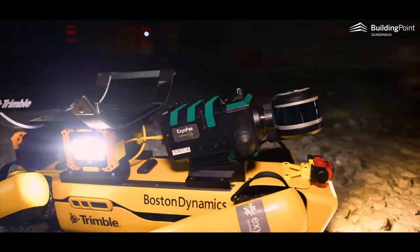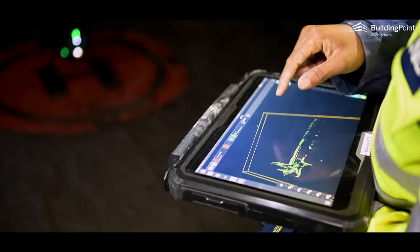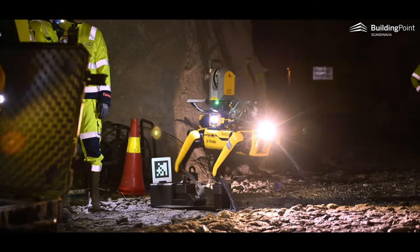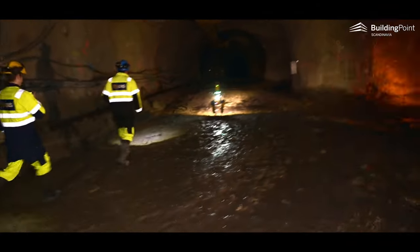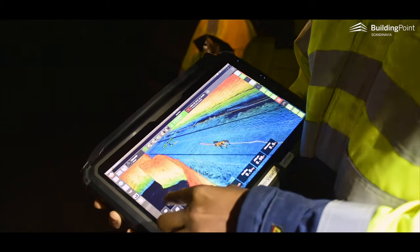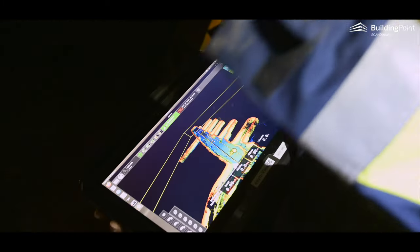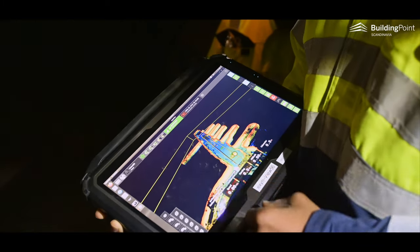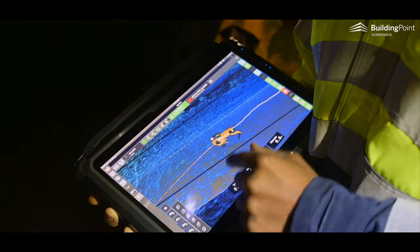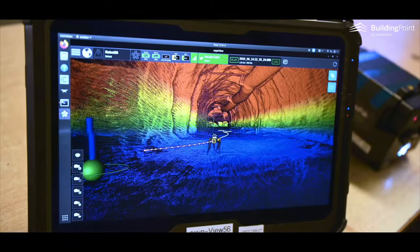The way the SLAM LiDAR solution works is this: Spot is assigned an exploration volume — a rough outline of the area to be scanned — and then autonomously maps out the area with the LiDAR. This provides a medium-accuracy scan of the tunnels in a very short time, since the LiDAR scanning can be carried out while moving. These scans then form a rough map or blueprint for Spot for subsequent laser scanning at much higher accuracy, which is required in many cases.